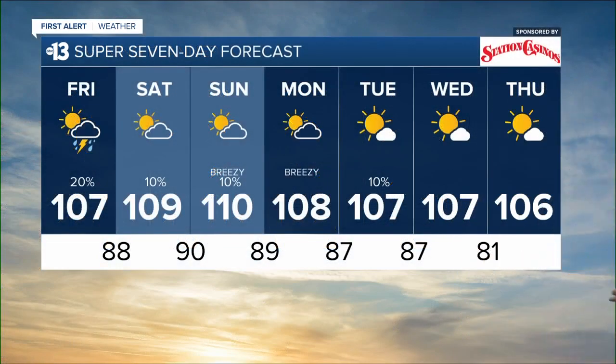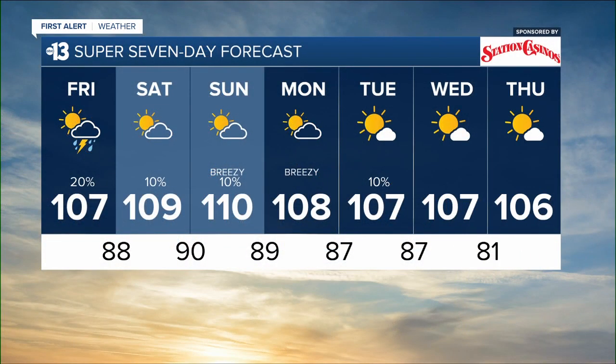It is just so encouraging to see any sort of storm chance in the forecast. It's back to 20% tomorrow and then we drop the storm chances to 10% for the weekend.